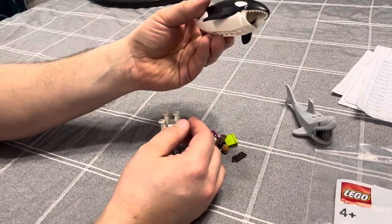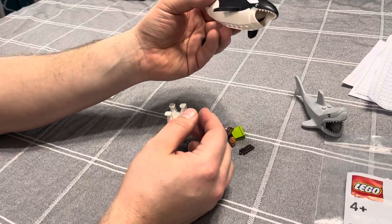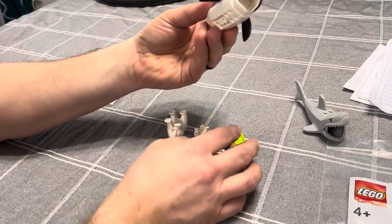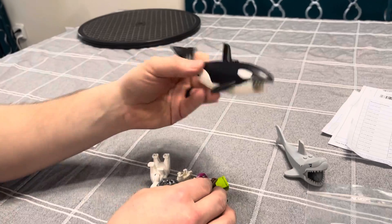Killer whale — I did a rookie mistake. I ordered the killer whale but I did not realize that I needed to order the jaw separately, so I'm going to have to go online and pick a jaw out.